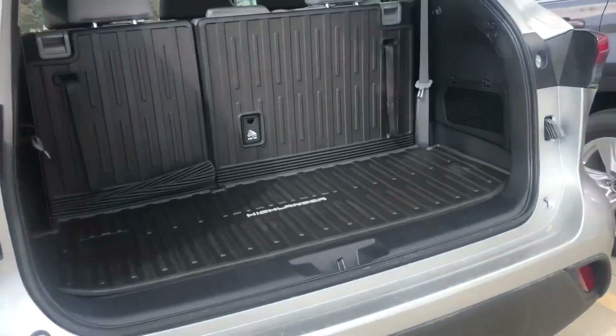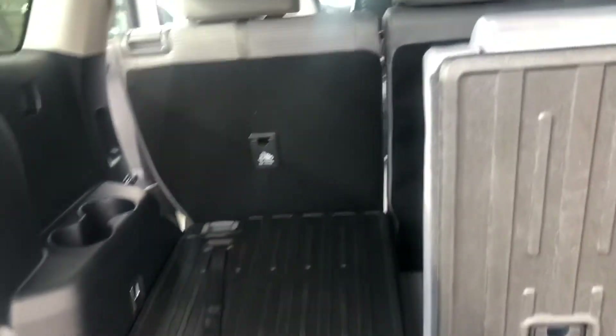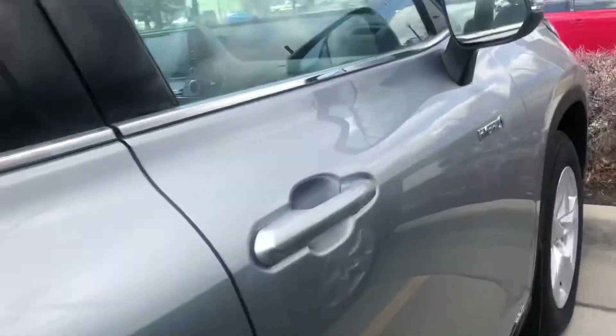Onto the rear end, you have an automatic liftgate. You've got your third row here that can also lay flat, and it looks just like so. A backup camera comes standard, along with color keyed handles and color keyed side mirrors. You do have blind spot monitoring.